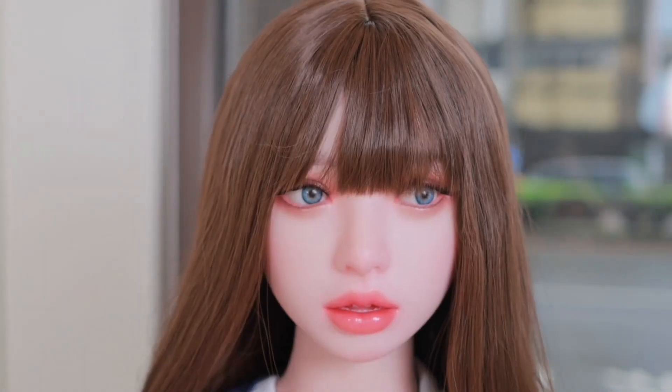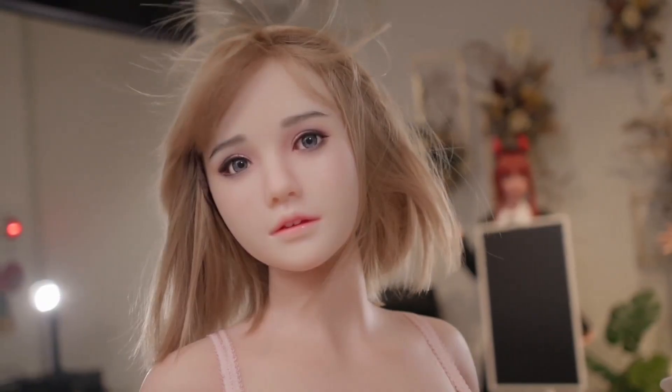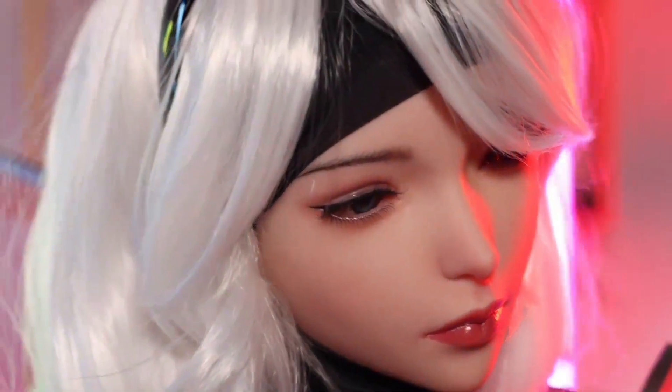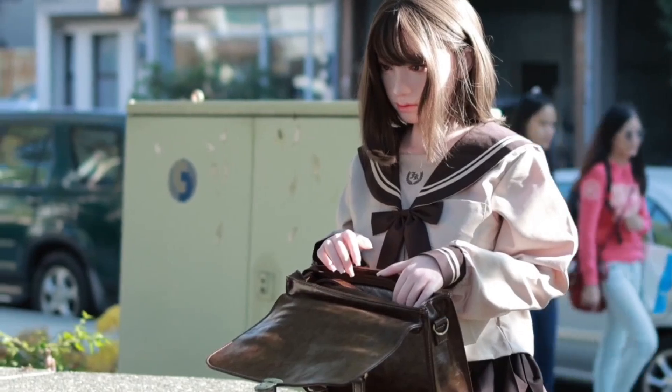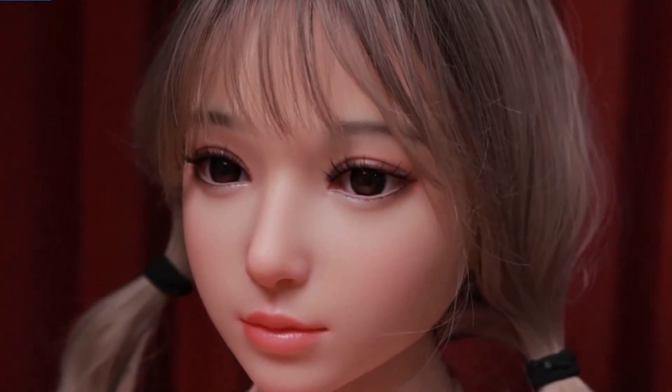These machines aren't just built to move — they're built to feel real, to listen, to respond, to make you forget they're made of metal and wires. In today's journey, we're exploring the most lifelike humanoid robots on Earth, from silent companions to full-blown conversational partners. Some of them are already for sale. Let's dive in.